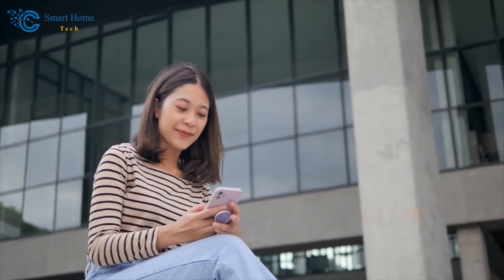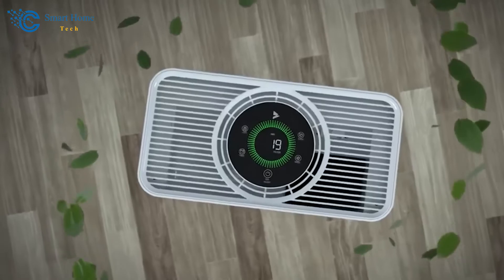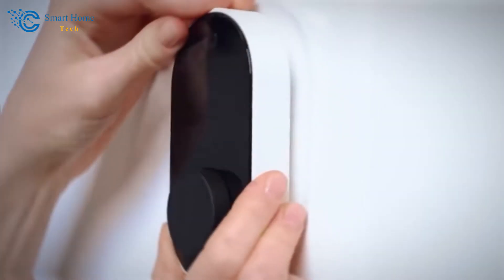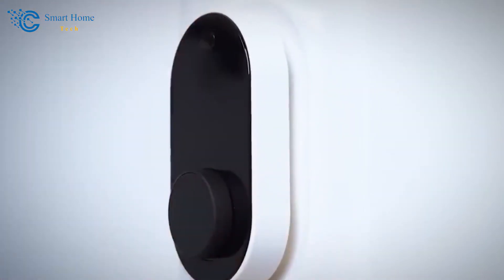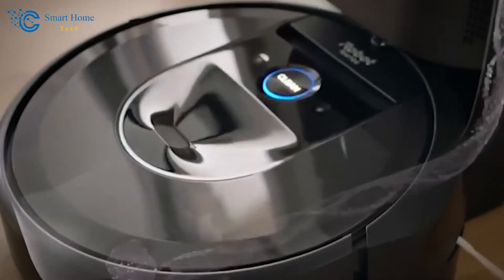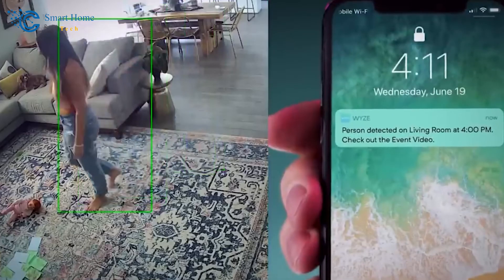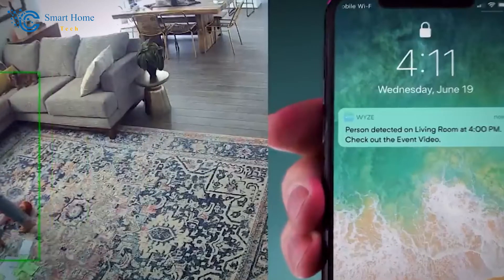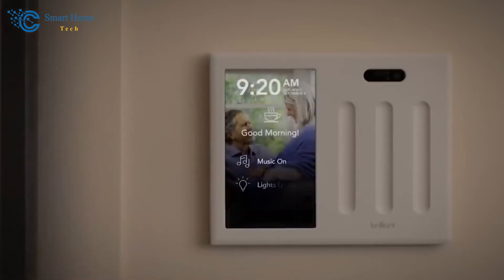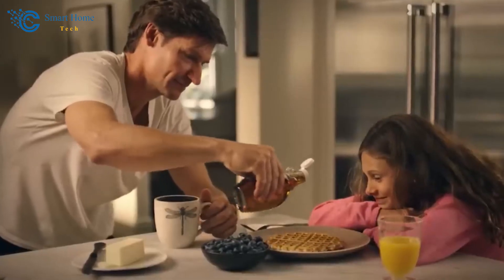Dear viewers, as we reach the final stretch of our exploration into the world of smart home automation, we've covered quite a bit. From the very basics, we've defined what smart home automation is and how it works. We've marveled at the benefits it brings: energy efficiency that saves not just resources but money, the convenience of controlling your home from anywhere, and the security that keeps you connected and protected.